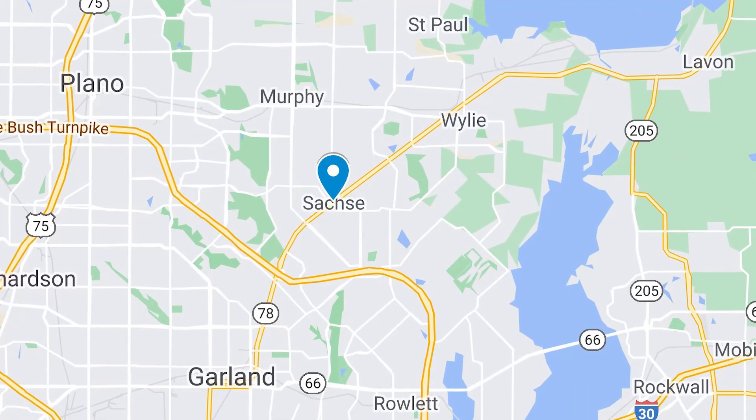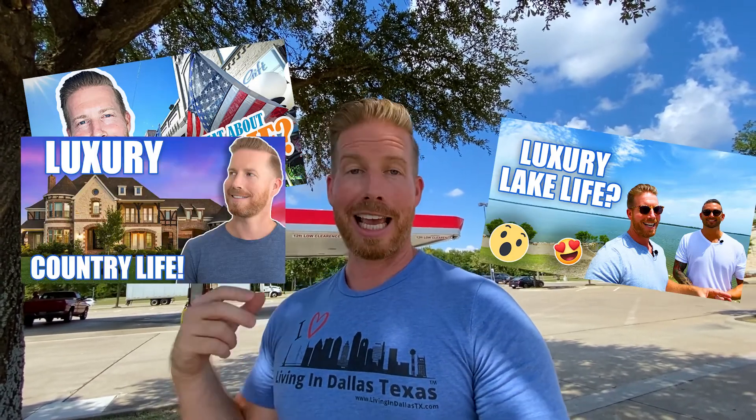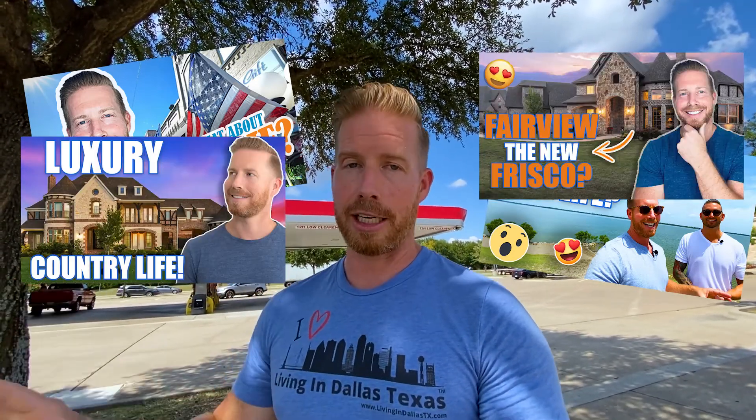We are here in Sachse — it's a smaller country town in the northeast corner of Dallas. It's right next to Wiley, Lucas, Parker, and Fairview, and we actually have videos on all these other areas. This whole northeast corner, to me, is a hidden gem.